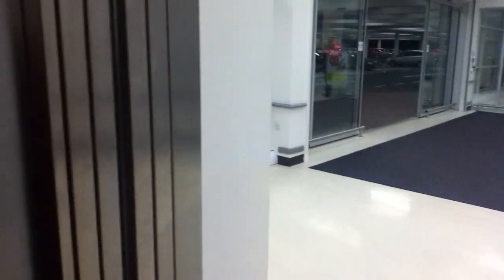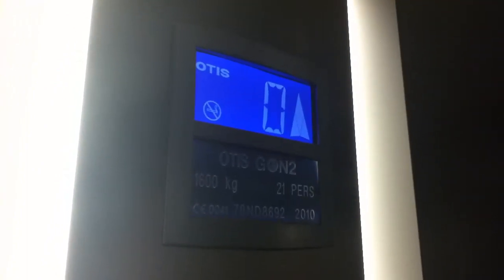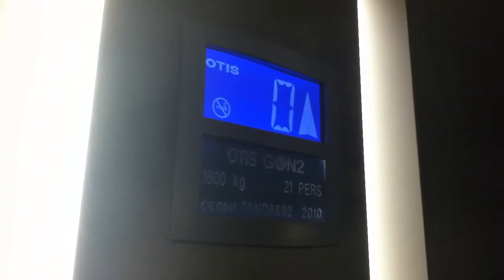Setting up to floor 1. Door does not close when you press the button — I don't like that. Capacity is 1,600 kilograms, 21 persons. Installed by Underwoods in Scotland, 2010.